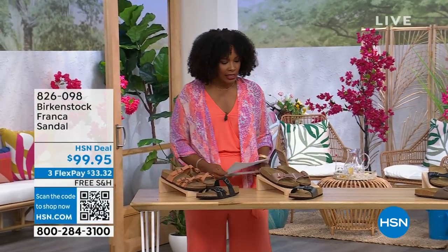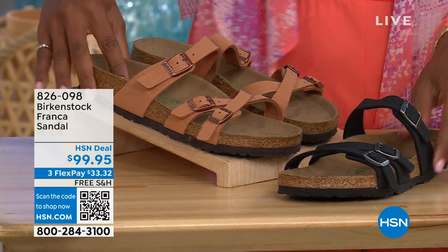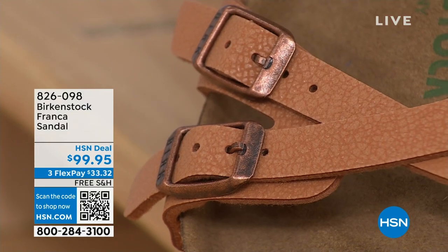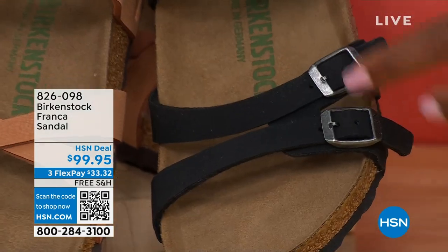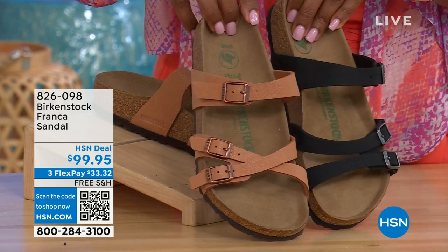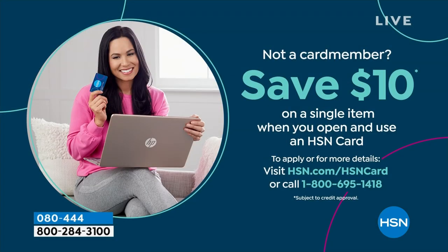Coming up a little later on the show, these are called the Franca — available in either black or earthy pecan. These are really cool because you can wear them a couple of different ways. They're the same shoe, but because they're adjustable, you can crisscross the buckles here or keep them straight across. All three buckles are adjustable. Item number 826-098 if you don't want to wait.